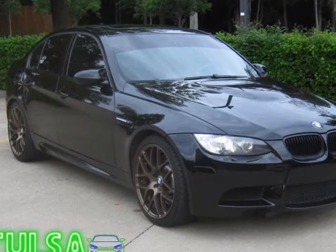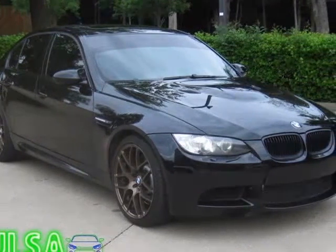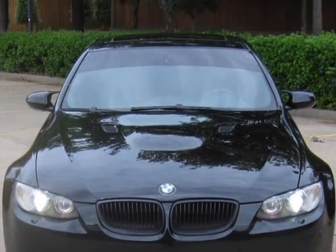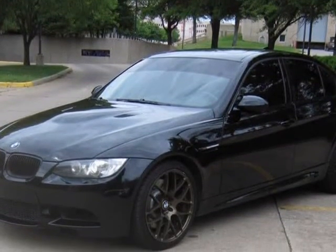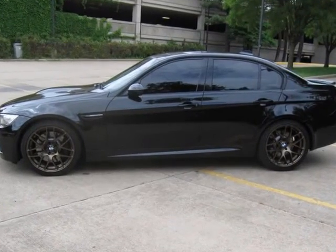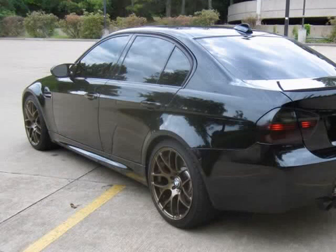This 2008 BMW M3 is brought to you by Tulsa Motorworks. It is a low-mileage 2008 BMW M3 sedan painted in jet black with black leather interior. It has a 414-horsepower 4.0L V8 engine with a 6-speed manual transmission.